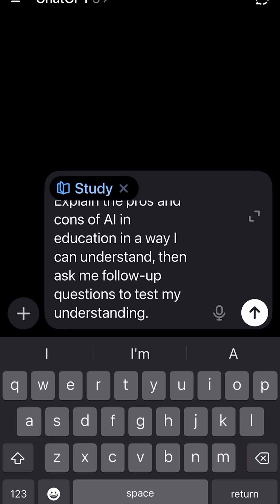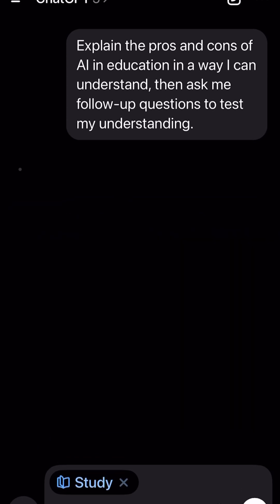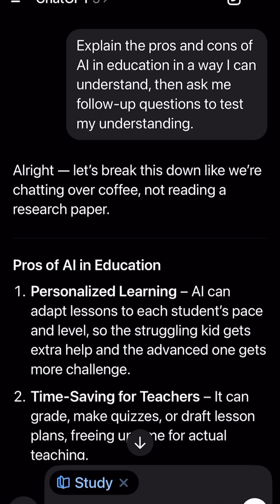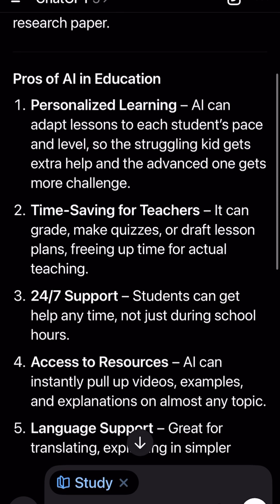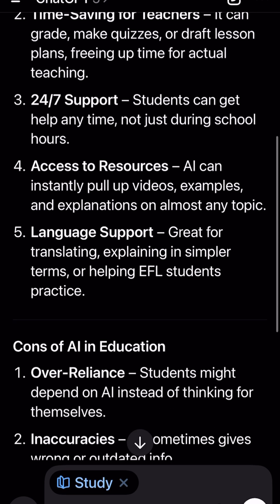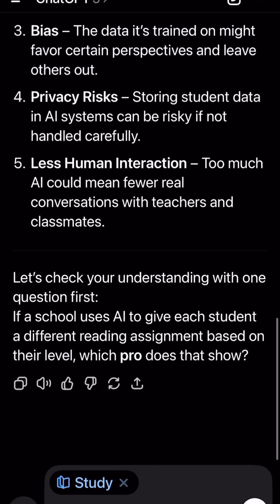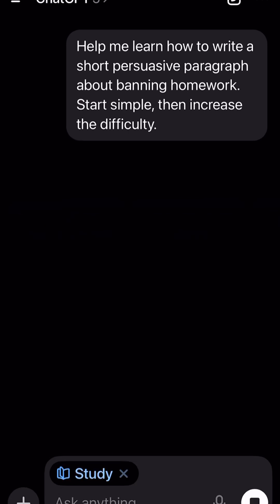Instead of spitting out answers — we've all seen that shortcut mess — it's like a teaching assistant that guides kids step by step. You upload a problem or topic, and it doesn't just solve it. It asks questions, checks what they get, and tailors the explanation to where they're at.